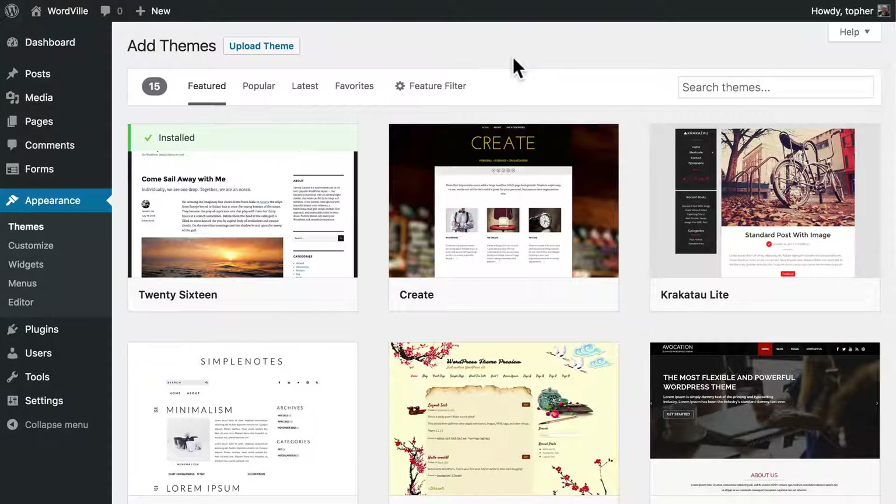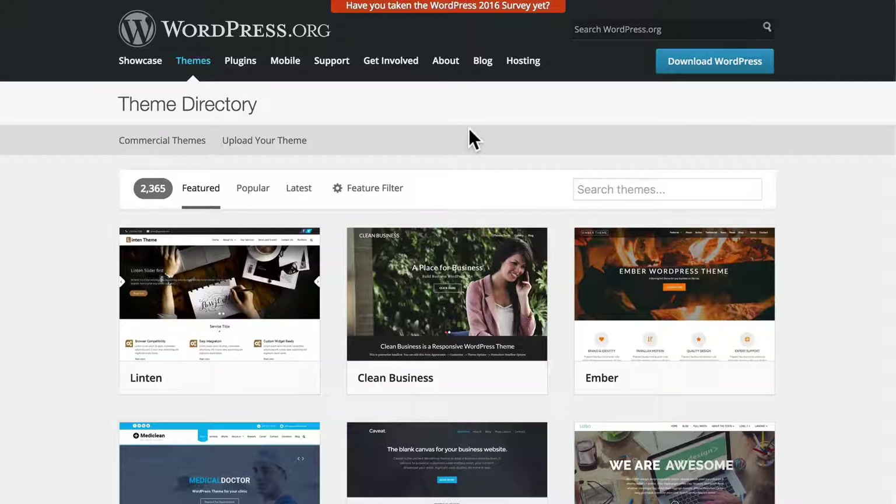You also want to be careful about where you get your themes. Themes that you get from WordPress.org are heavily vetted. People look through them very carefully, looking for malware and things like that. They don't necessarily look at design, because design is very subjective. And so you'll find a wide variety of designs on WordPress.org. Truly, beauty is in the eye of the beholder. You'll find some that you think are just gorgeous and others that don't really look that great, but somebody else really loves them.